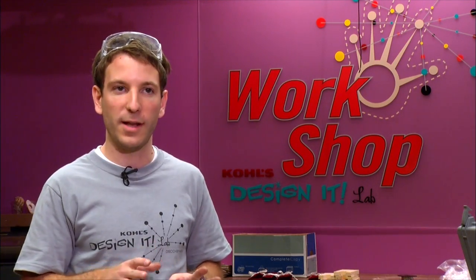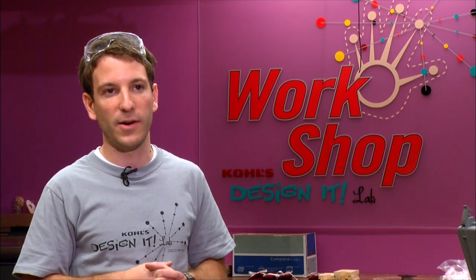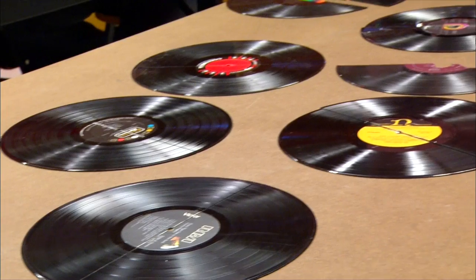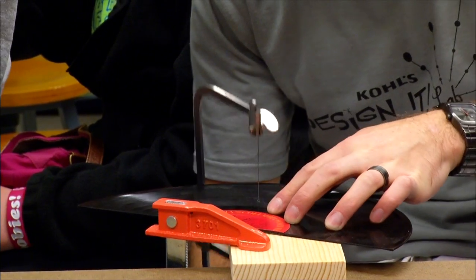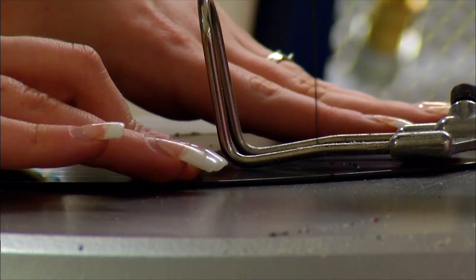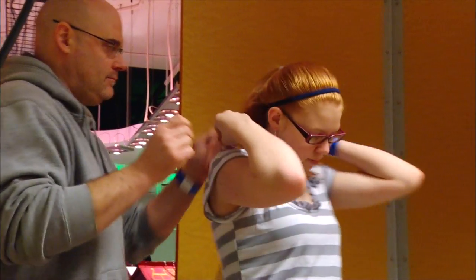The program actually started November 20th — that was the first weekend we were open — so it's been about five months. It started as basically just the quick shop, like a cafe metaphor where guests would come in first come, first serve, and do those projects. But now we're getting more into these classes and having the lab open at the same time. Today we made jewelry out of vintage vinyl records. Guests come in and use our whole collection of vinyl records, and we teach them techniques to carve out and make their own jewelry using scroll saws and jeweler's saws to cut out different shapes and make necklaces, earrings, and other types of jewelry.